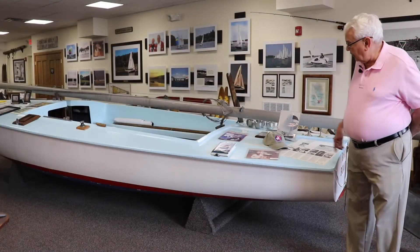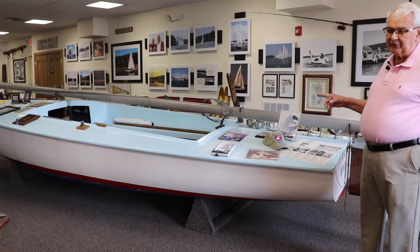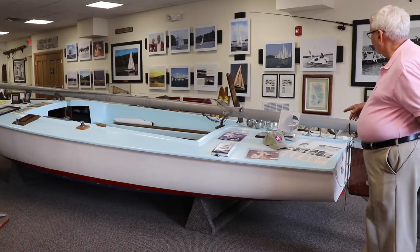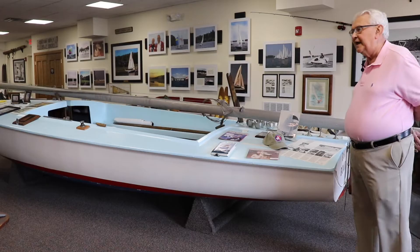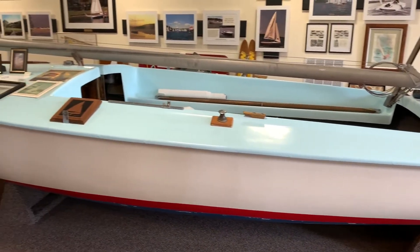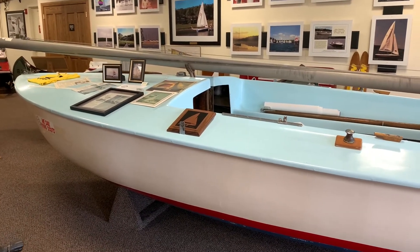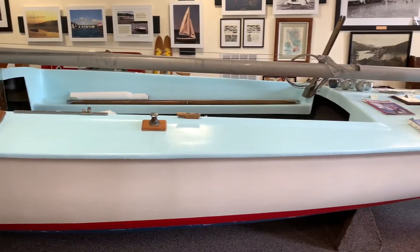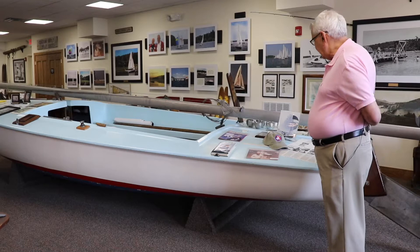You're looking at one of the first Flying Scots sailboats built in Garrett County. This is number four, but we think perhaps it was number one to be completed. The man who was buying it offered to pay the Scotsman who was building it in cash, so number four got completed before numbers one, two, and three.